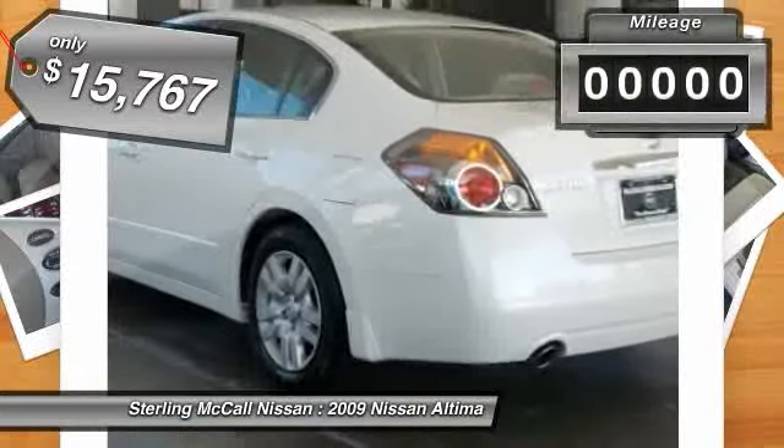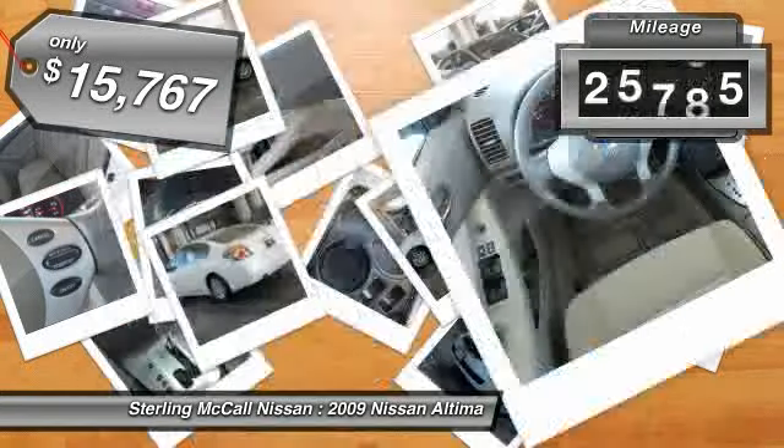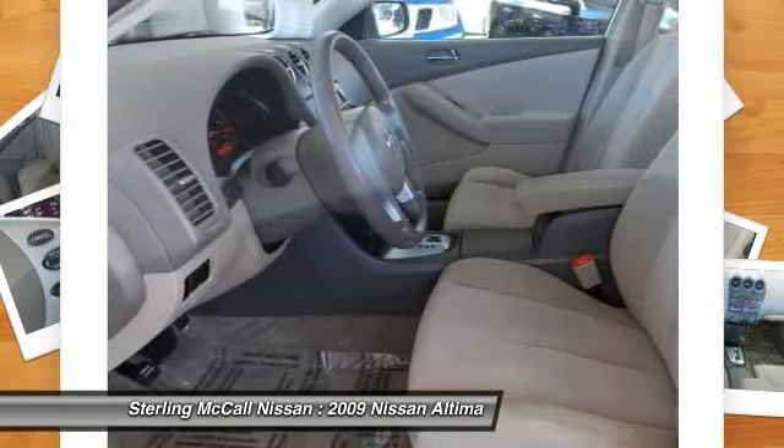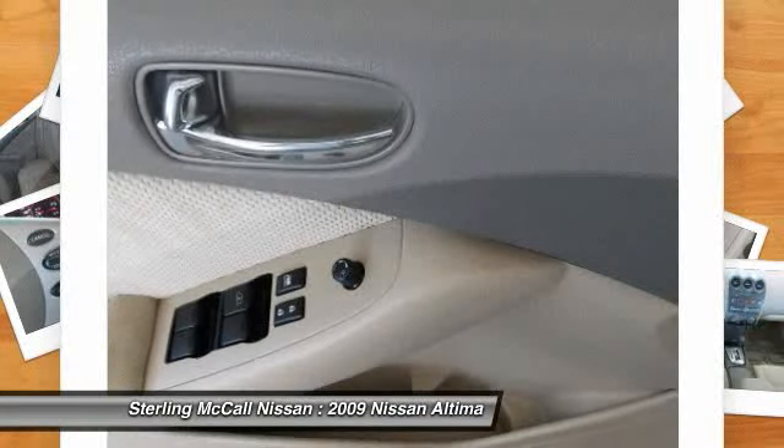This vehicle has less than 30,000 miles. If affordable style and reliability are what you're looking for, this vehicle couldn't be more perfect. Drive it today.